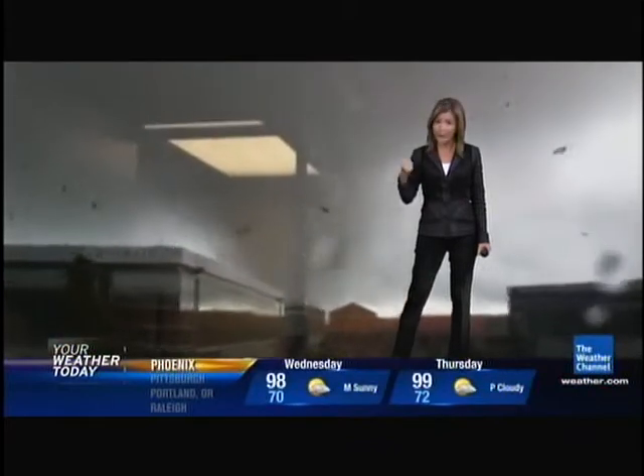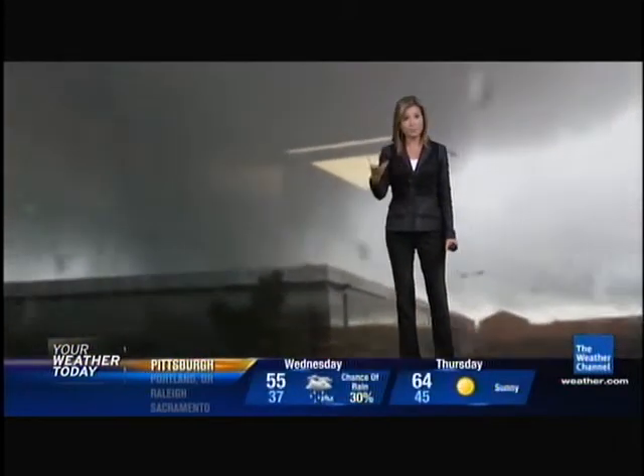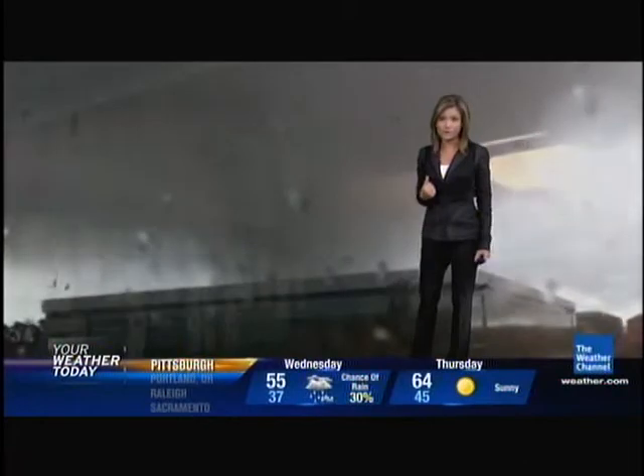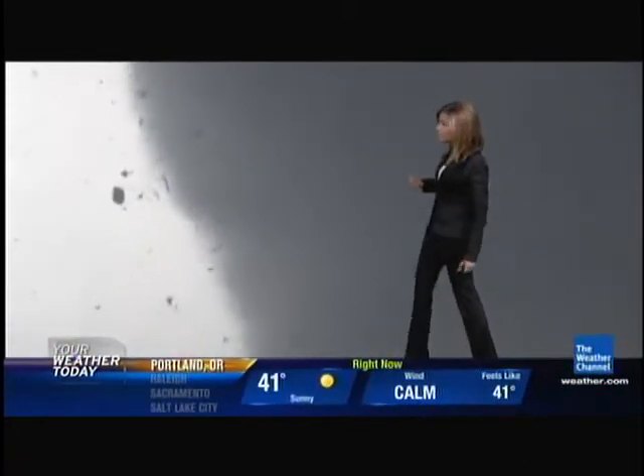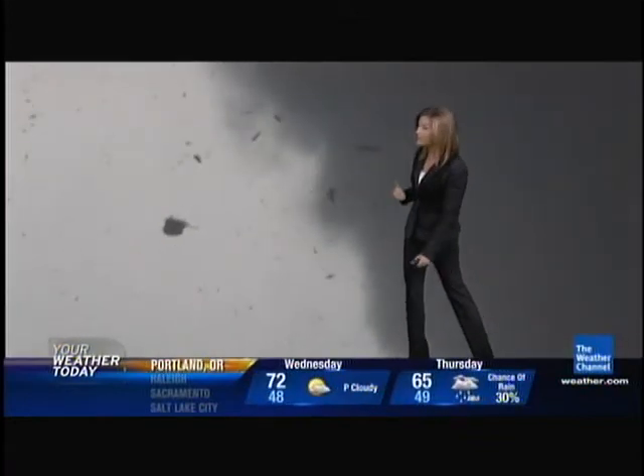Now, typically in the U.S., 99% of the time, tornadoes will actually be the other way. You will see the debris going around in a counterclockwise direction, such as what we saw last week in Tuscaloosa that we caught on tape from last Wednesday. You can see the debris in this case going around in that counterclockwise direction.